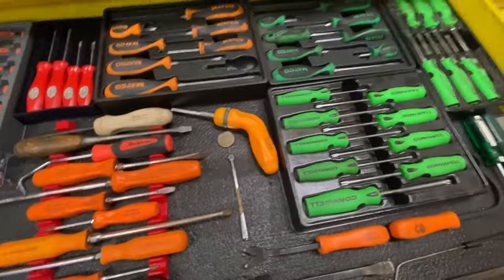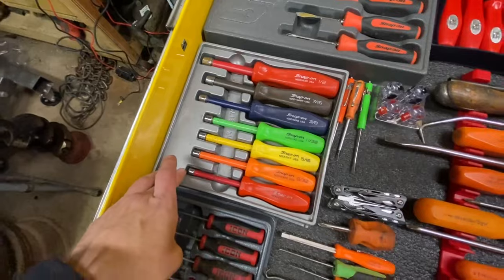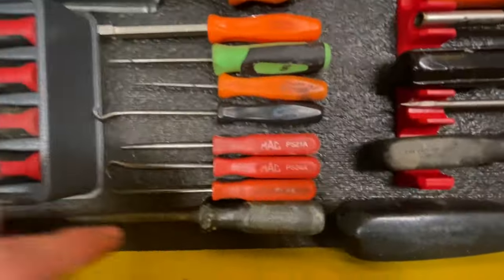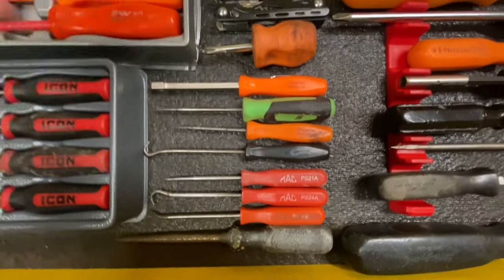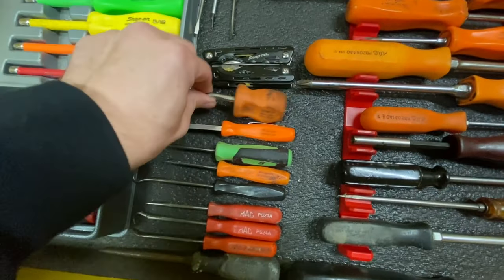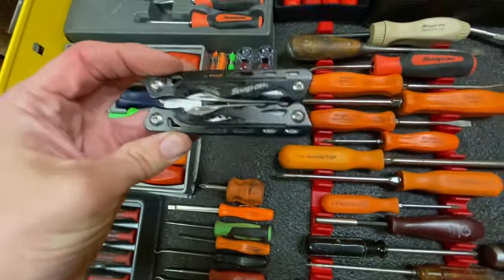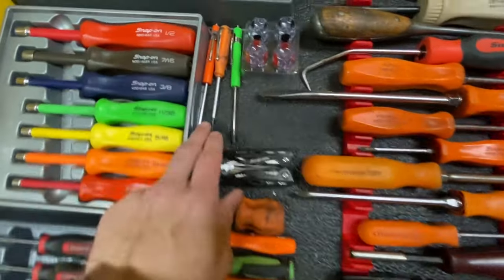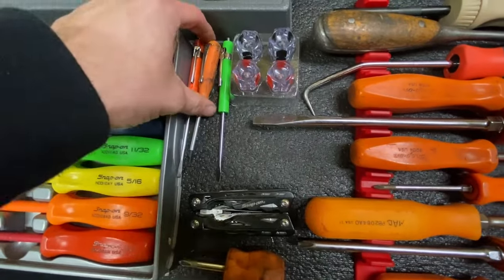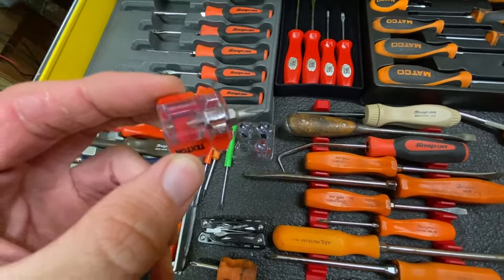We've got Snap-on nut drivers — really good. Icon picks, some Snap-on picks, a Mac, Snap-on filler gauge, a fillet screwdriver, our Snap-on multi-tool, the little Icon carburetor screwdrivers which are just pocket screwdrivers we use for carburetors. We've got Snap-on and Matco carburetor screwdrivers, and Tecton miniature screwdrivers which are really cool.